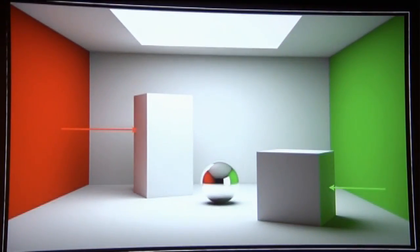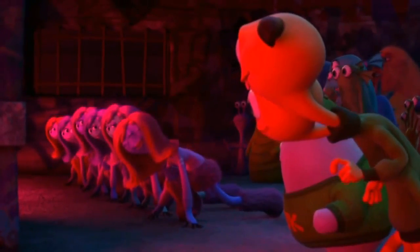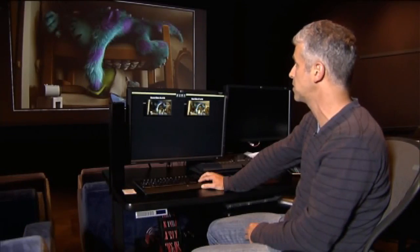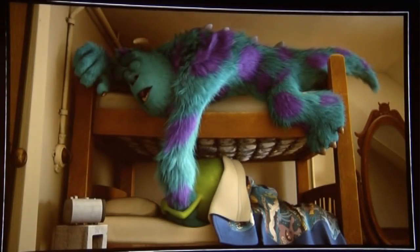Using a technology called global illumination, lighting artists also simplified the process of bouncing light from one object to another down to a push of a button. Here's Sullivan in the bedroom — there's light coming from off-screen, and when you turn that effect on, you can see how much more positive the room looks.